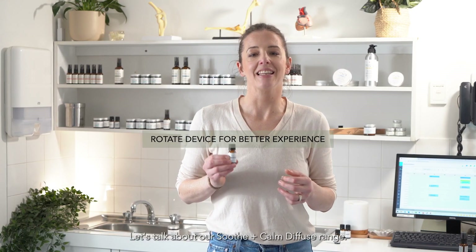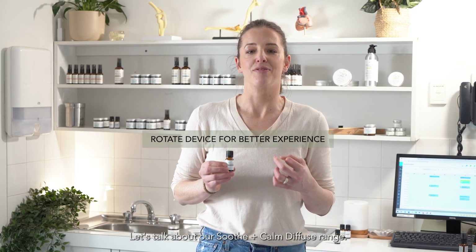Hi, it's Dr. Nicole from Shire Tiger. Let's talk about our Soothe and Calm Diffuse range.